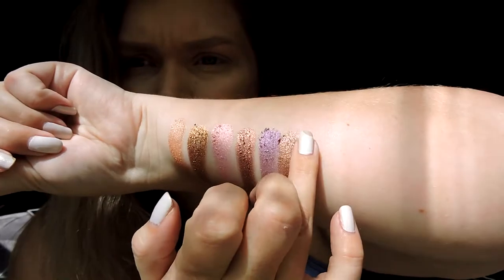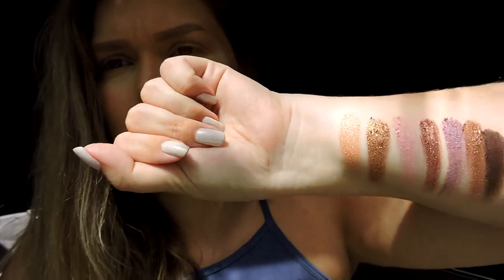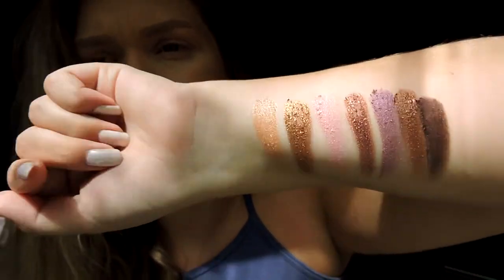The next one is Drama and this is very much a metallic eggplant color. So those are all the metallics - you can see they're super intense metallic colors, they all have lots of glitter in them, but they're super buttery and creamy and super pigmented, so I'm sure they'll apply very nicely to the eyes.